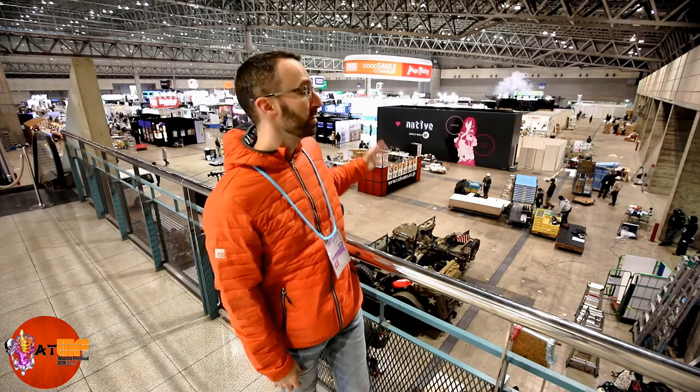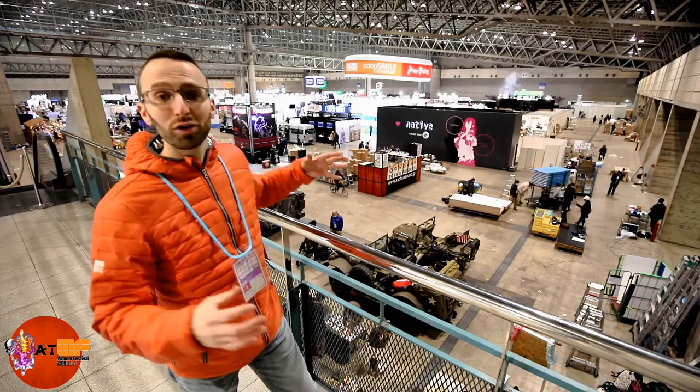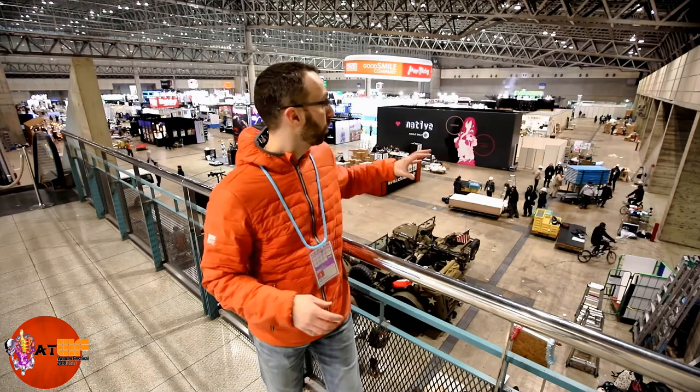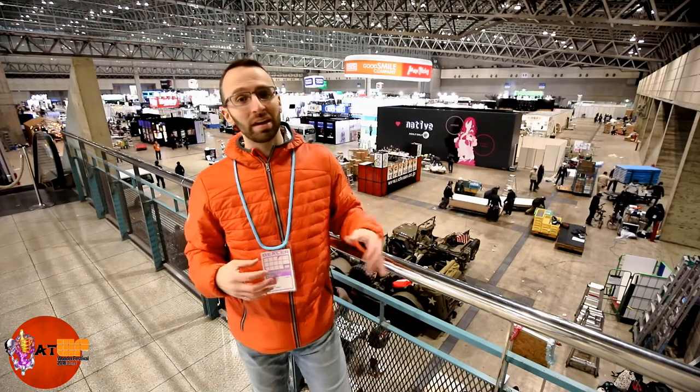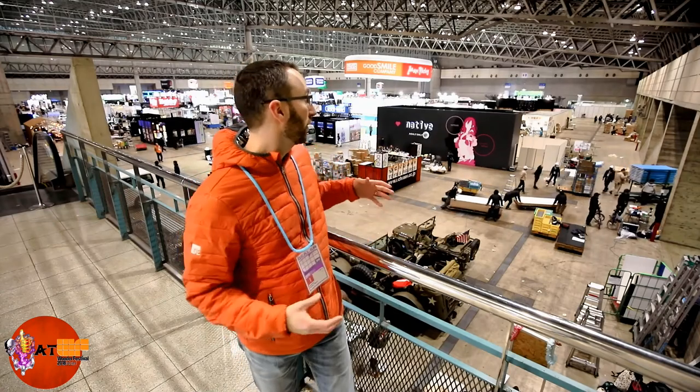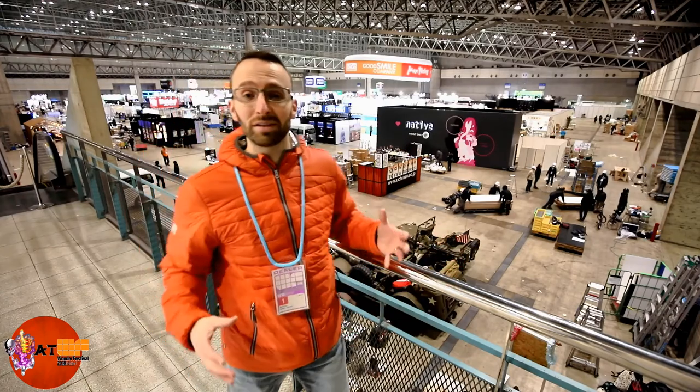It's Bee Mother here and I'm live in Tokyo, Japan at Wonder Festival Winter Edition 2018. I got some exclusive access to setup day — this is the day before the event — and you can see everything behind me here, this all gets set up in one day. It's amazing to watch this come together. I'm going to take you guys through the whole floor tomorrow, brave the crowds, show you everything. This is my first Wonderfest and this event hall is massive, so I'm excited. Join me for Wonder Festival 2018.